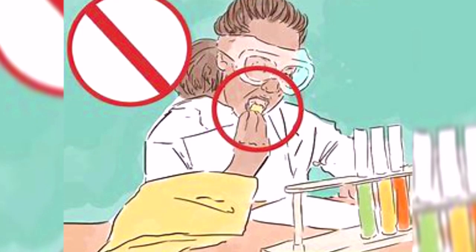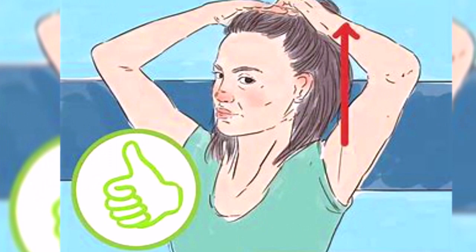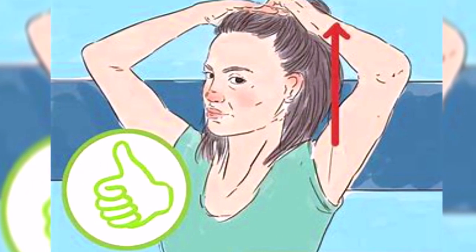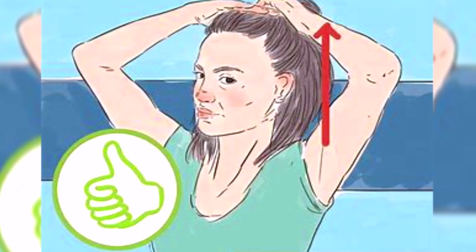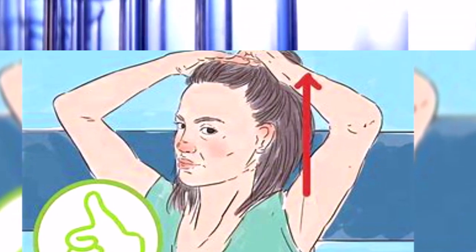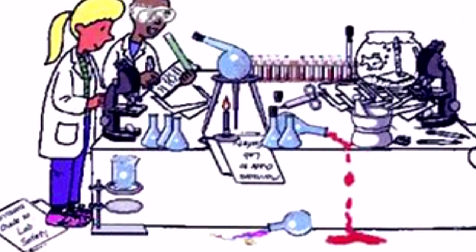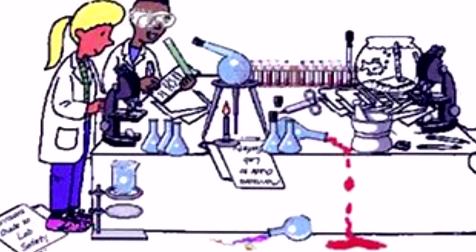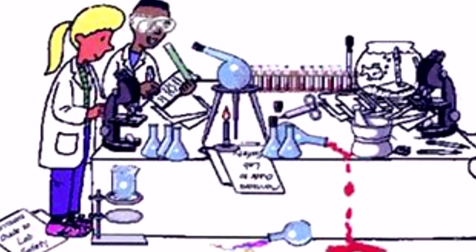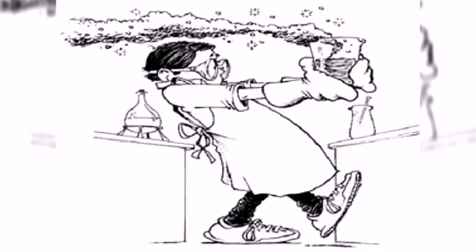Never taste or smell any chemical unless your teacher tells you it is safe to do so. Tie or pin long hair, scarves, and different headwear to avoid contact with flames or chemicals. Be sure you know how to use equipment before you start your experiment. If you don't have adequate knowledge, consult your teacher or instructor without any hesitation.